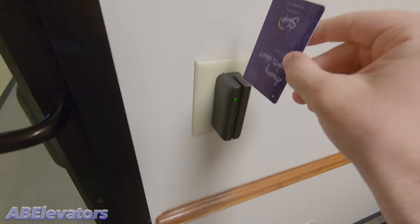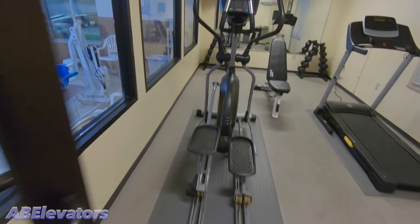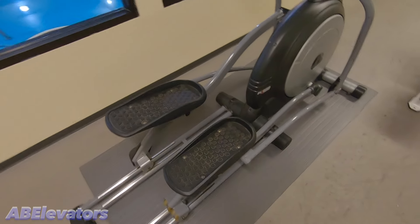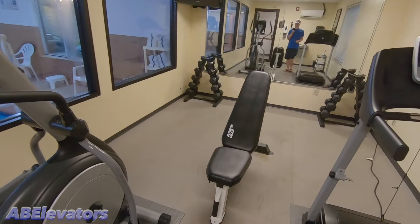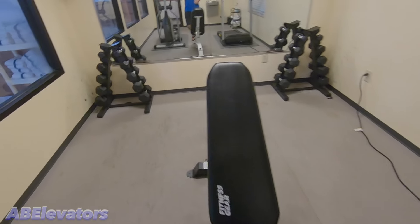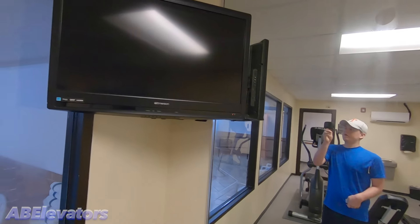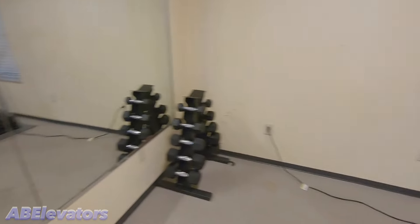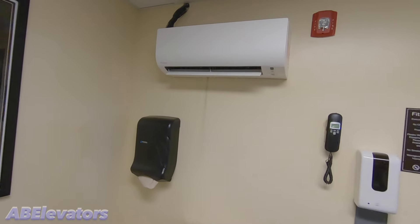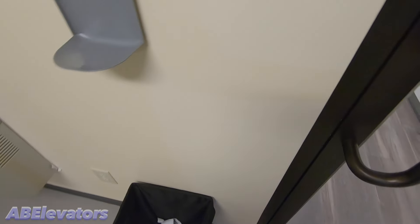I had to dig out my key. Kind of a heavy door. There's another slightly better look at the pool. Got an elliptical here — kind of a small fitness center. Treadmill, and then some weights back here. Mirrors so you can watch yourself work out if you want. There's an air conditioner, a water fill station, and towels.